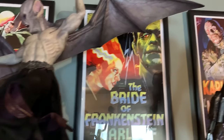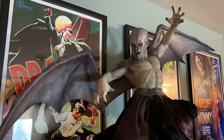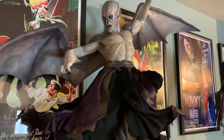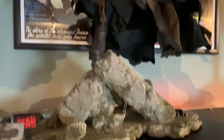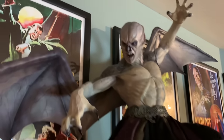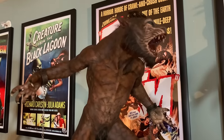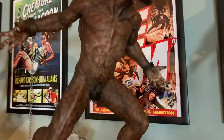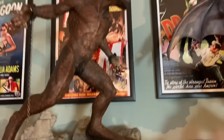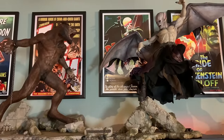Over here we have CinemaQuette's Marcus — this is a one-third scale statue of Marcus from Underworld, and I love it. It is an amazing piece. And then over here we have their one-third Lucian to match it. They did such a killer job on this — the whole diorama is just so badass, I freaking love it. It's one of my favorite pieces.